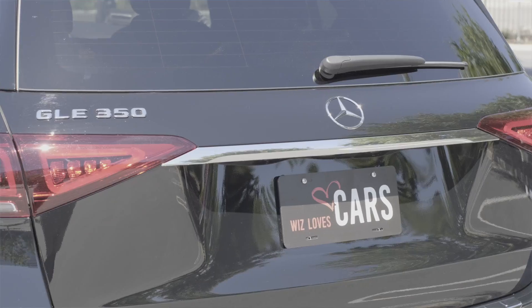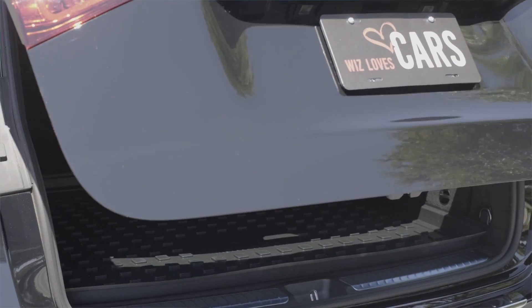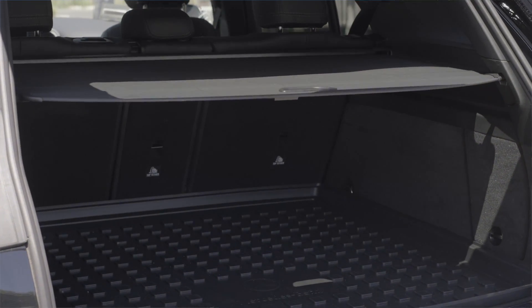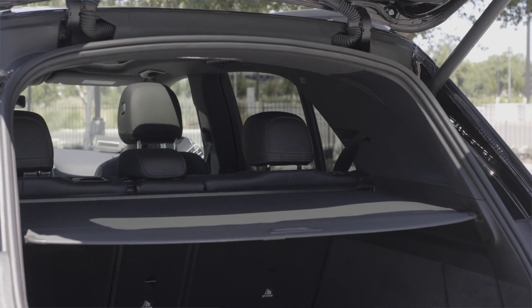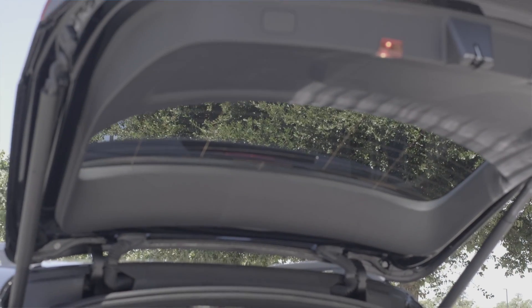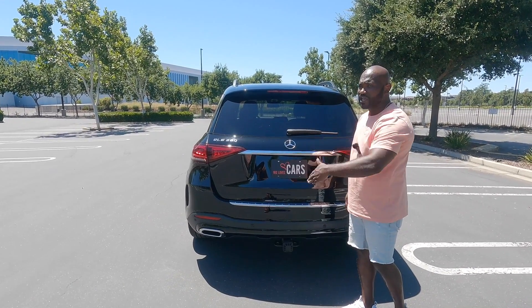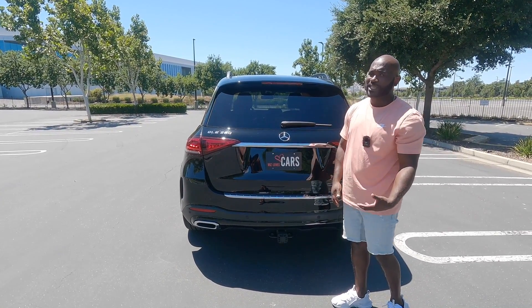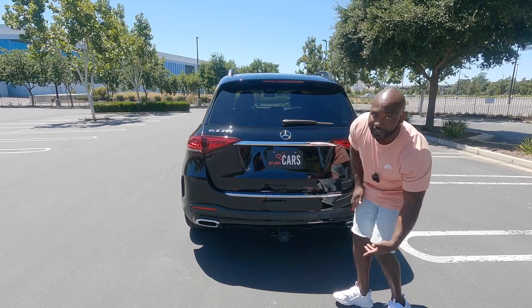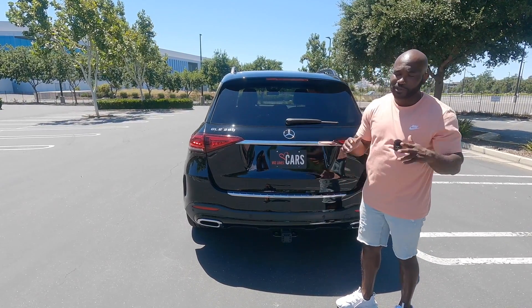The lift gate can be opened a couple of different ways. You can stick your hand under here and press a button to release and open it, you can use the key fob, and there's also a release button on the interior of the vehicle on the driver's side door all the way down by the cup holder — which I think is a weird placement. You have to reach all the way down there just to open the lift gate. I don't really like that design.